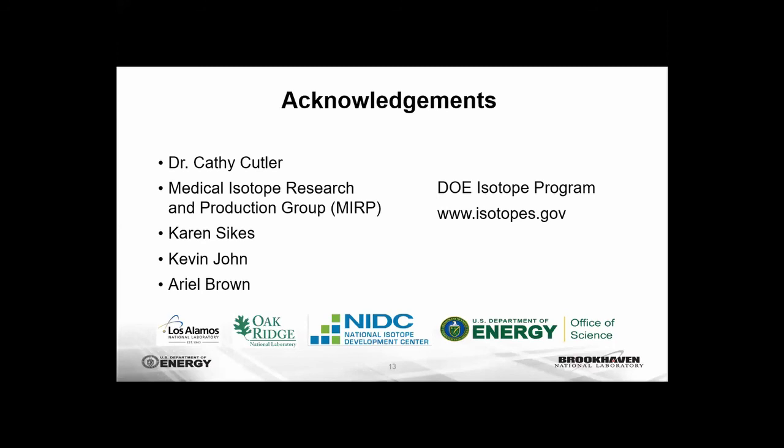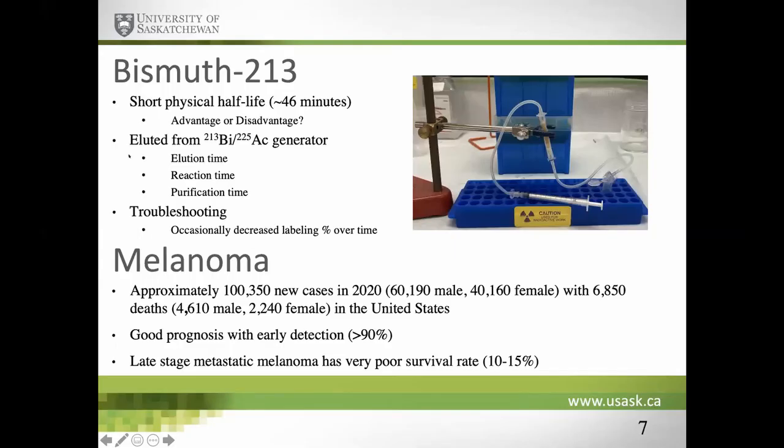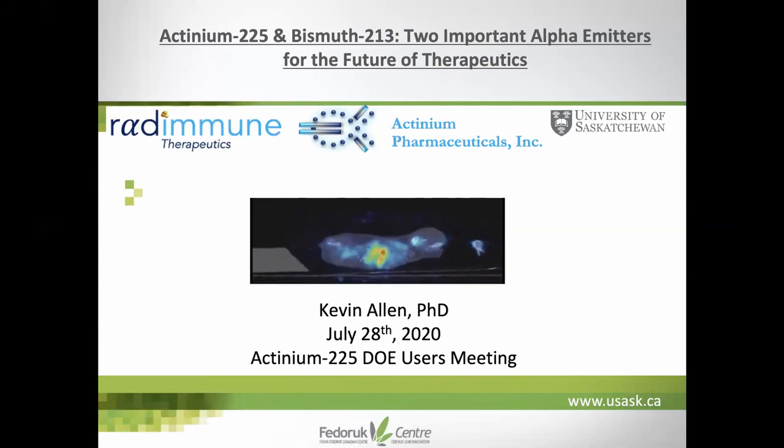Our next speaker is Dr. Kevin Allen from the University of Saskatchewan in Canada, speaking about Actinium-225 and Bismuth-213 as two important parameters for the future of therapeutics. Radioimmunotherapy involves an antibody targeting a specific cancer antigen, labeled with a radionuclide, directed to the tumor to ablate it while limiting dose to normal tissues. In collaboration with Actinium Pharmaceuticals, we explored daratumumab, which is used for treatment of multiple myeloma by targeting CD38 and relying on classical FC-dependent mechanisms.